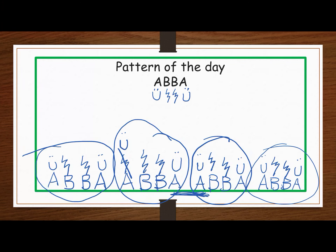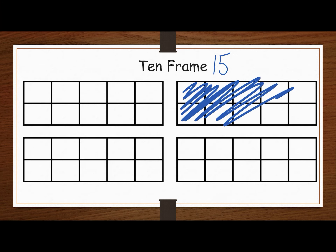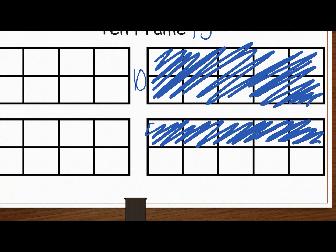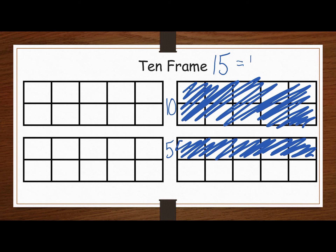In our 10-frame, we're going to make 15. We have one group of 10 — I'm going to color it all the way in — and five more, just the top of the 10-frame. 15 equals, or is the same as, 10 and five more. So when I write it down, I'm going to write 10 plus five.